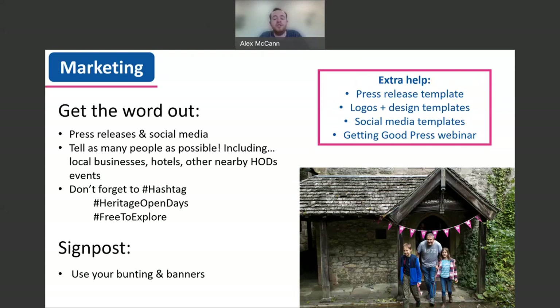It's also a great opportunity to use the free marketing materials which you can request to signpost to your event. Pink bunting, banners and posters are a great way of attracting passers by and letting people know that you're open for HODs. Along with all of this, there is lots of extra help available on the organiser area of the website, with templates, designs and logos all free to use.